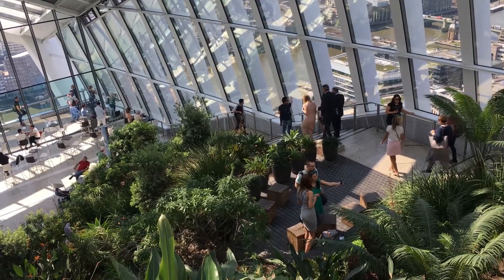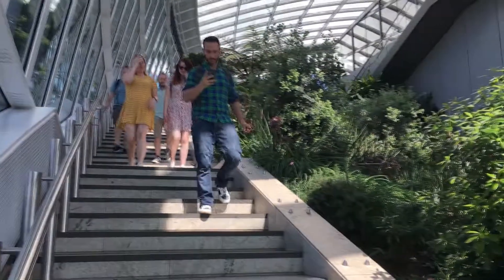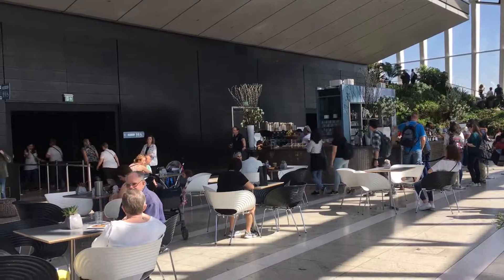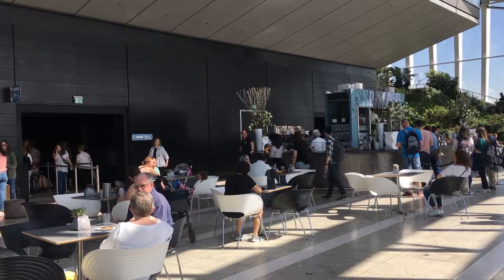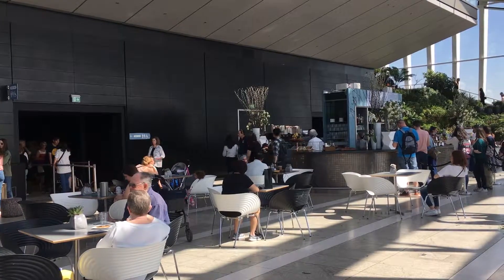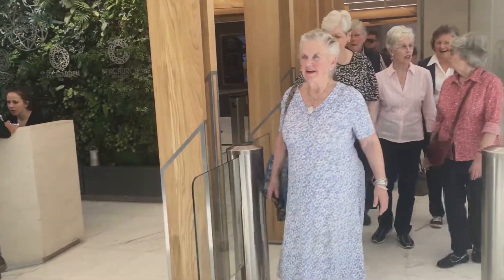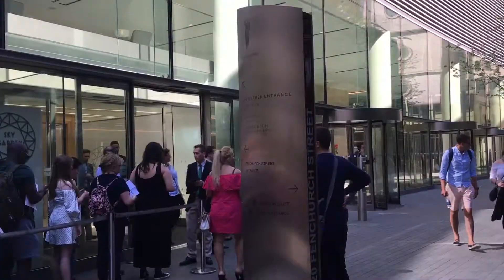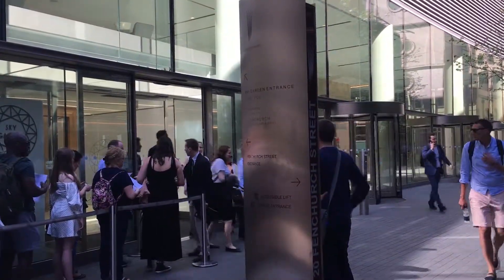With a last look down from the west terrace, it's time to ride the express lift back to street level. The Sky Garden at 20 Fenchurch Street is one of the most popular destinations for both locals and tourists in London, ranking as number 22 of things to do on TripAdvisor.